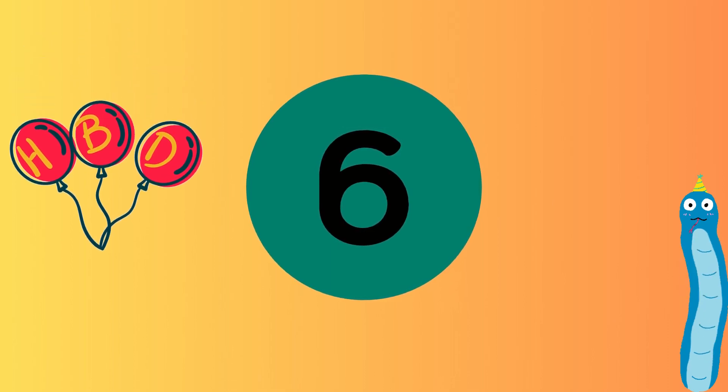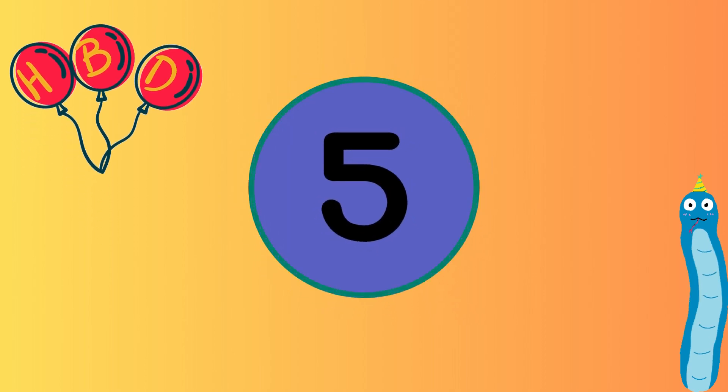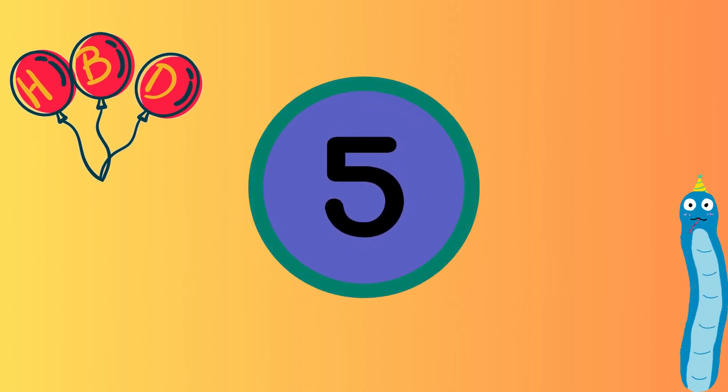What number comes before number 6? Yes, you are right, it's number 5. Excellent.